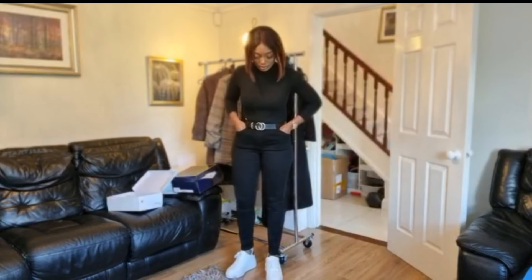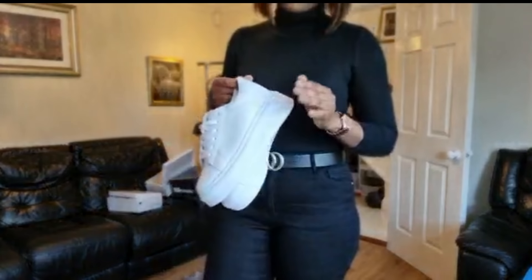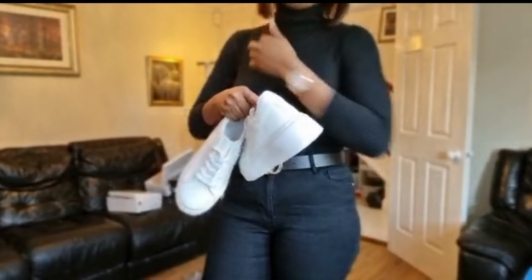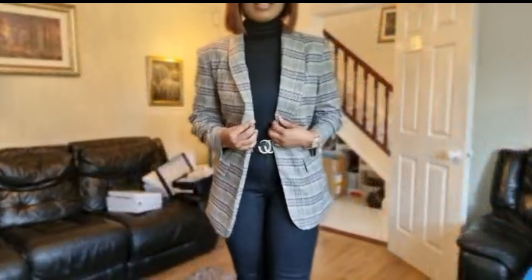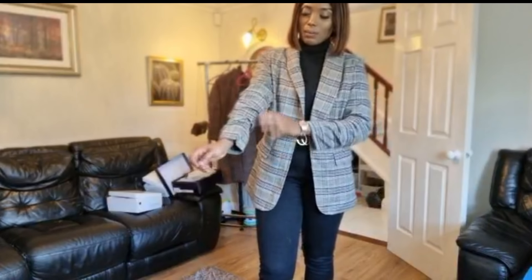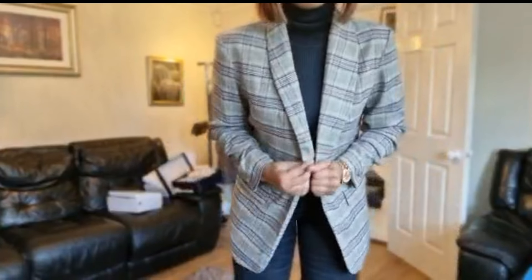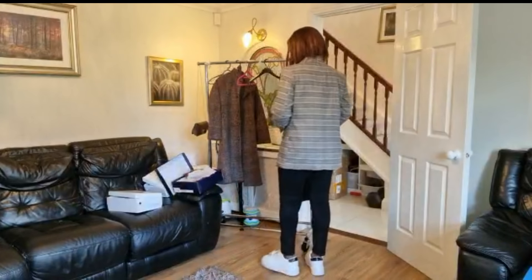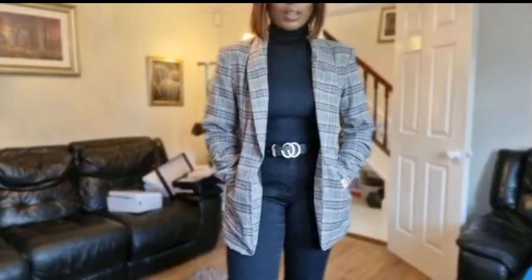Here's the outfit with the trainers — it looks really nice and feels very comfortable. I got them in a euro size 41. I also got a second pair of trainers that is exactly the same except it doesn't have the black design detail — it has a white design instead. I got those in euro 41 as well. The next item is this beautiful blazer. I absolutely love the way it fits — I got it in a size large. It has this folded design detail on the sleeve, which is really lovely. I love the check color pattern and it also has a pocket, which is a nice touch.